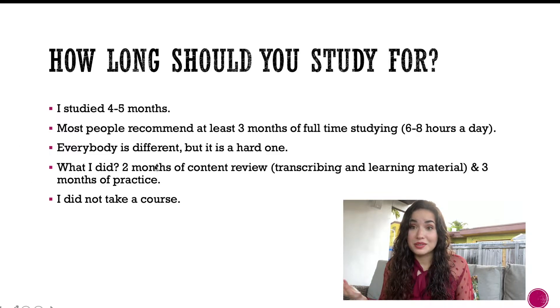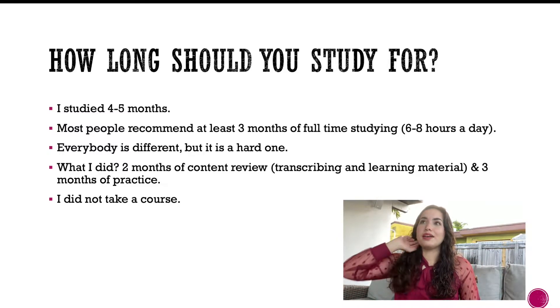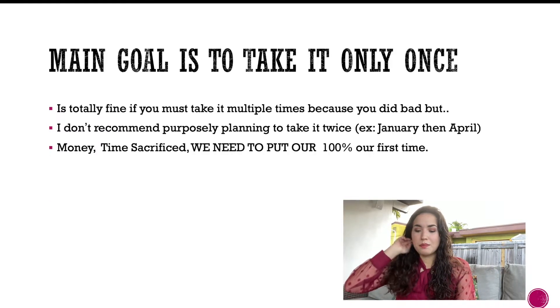It's a hard exam, but here's what I did: I spent the first two months on content review — transcribing information and learning the material. Then the last three months were full practice, doing full practice exams every two to three days and reviewing them on the gap days. I didn't take a course because I could make an efficient schedule and wanted to save money.